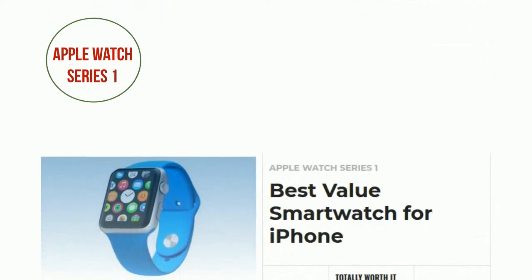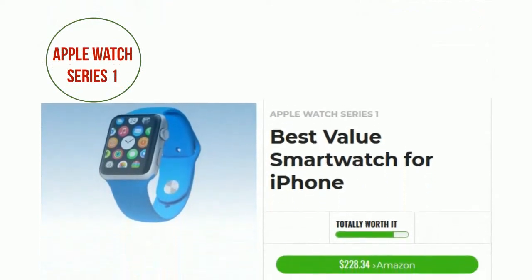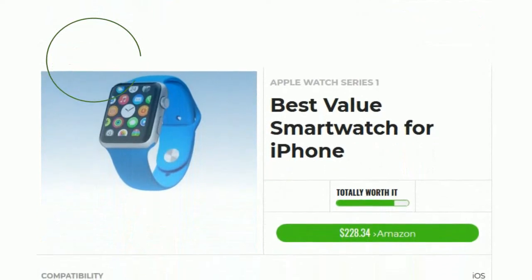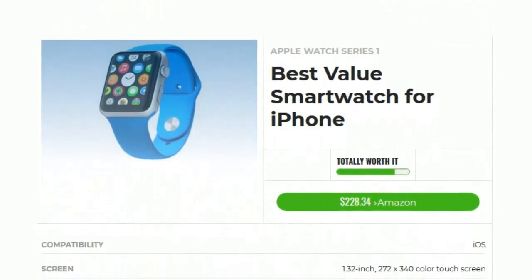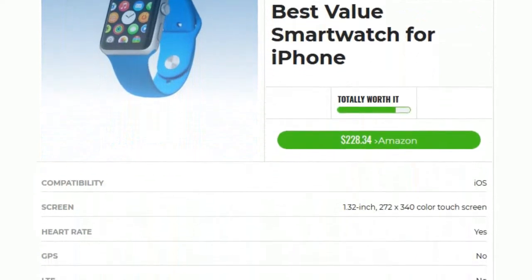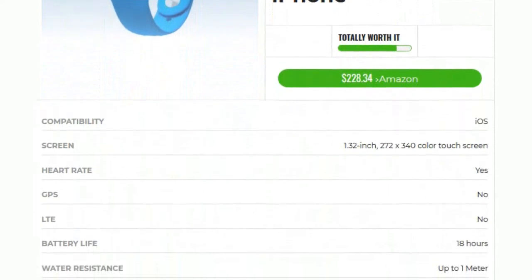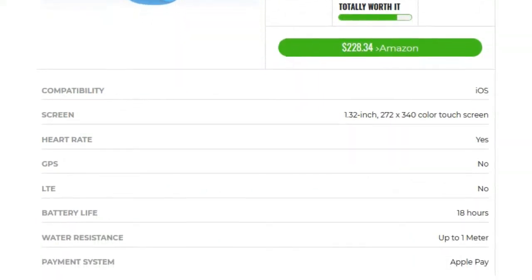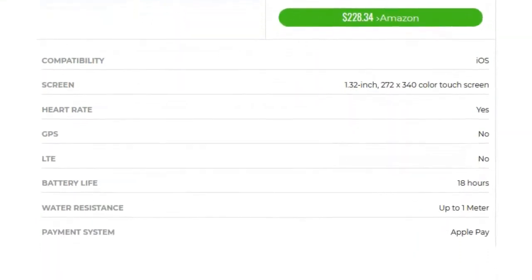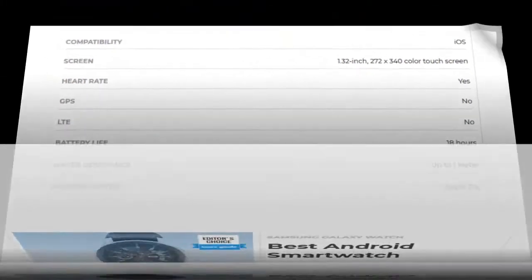Number 2: Apple Watch Series 1 is the best value smartwatch for iPhone. If you want notifications, fitness tracking, Apple Pay, and more on your wrist but don't need GPS or a swim-proof design, the Apple Watch Series 1 is a good value. The watch packs in a speedy dual-core processor and can take advantage of all the advanced fitness tracking features built into WatchOS 4.